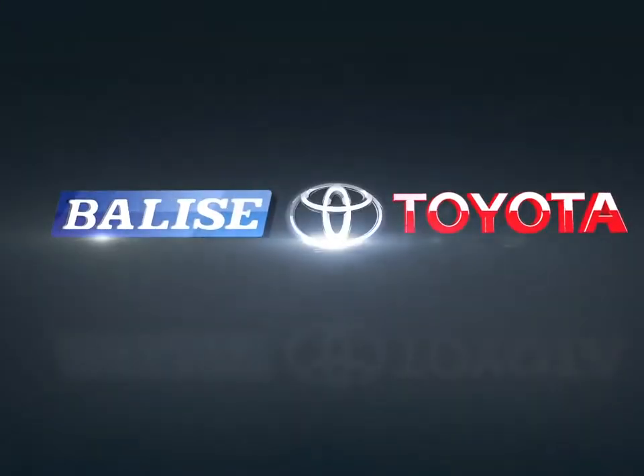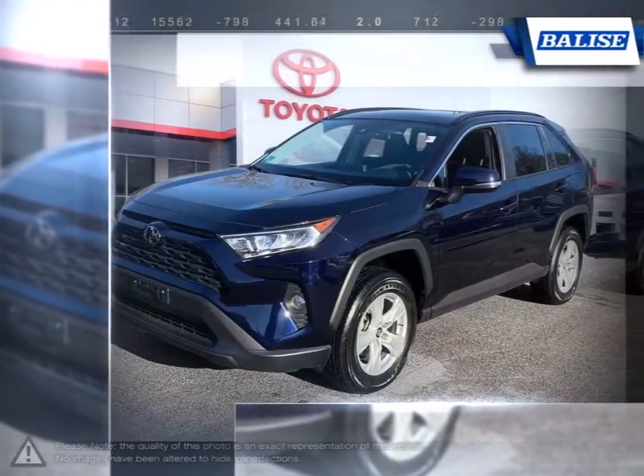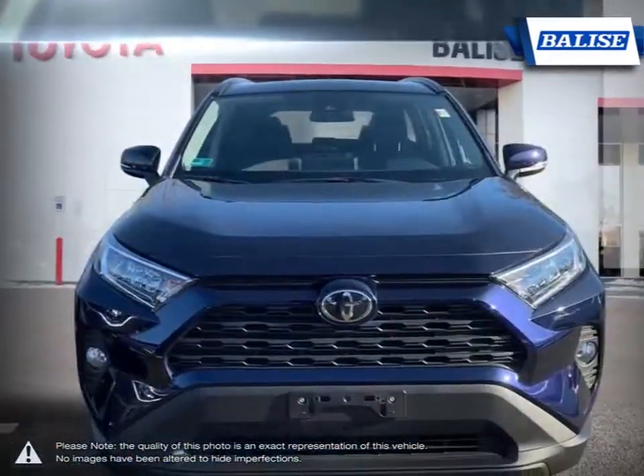Welcome to Belize Toyota. Today we're looking at a 2019 Toyota RAV4. With over two decades of refinement, the Toyota RAV4 has continued to be an outstanding small crossover SUV.